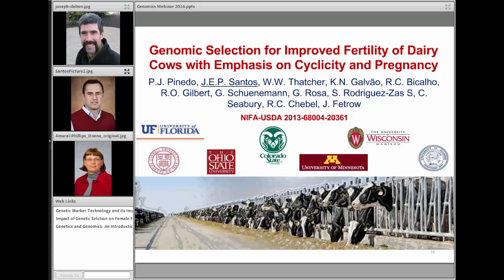Jose Santos is a research foundation professor in the Department of Animal Sciences at the University of Florida. He has a DVM and a PhD, and he completed a clinical residency in dairy production medicine at the University of California, Davis. He spent eight years on faculty at the UC Davis School of Veterinary Medicine. His current research and extension program focuses on the interactions between nutrition and reproduction and methods to improve postpartum health and fertility of dairy cows.